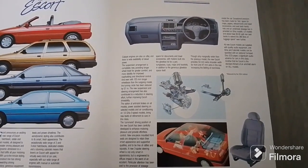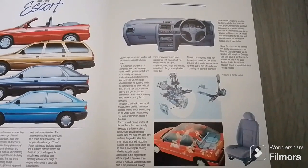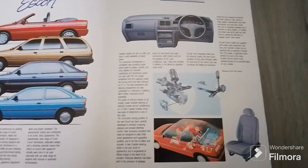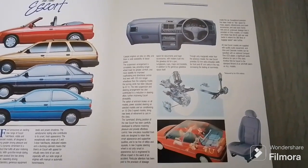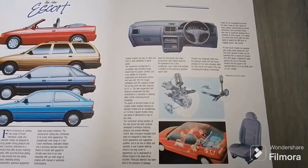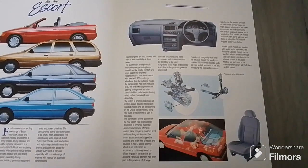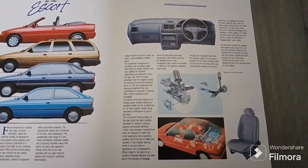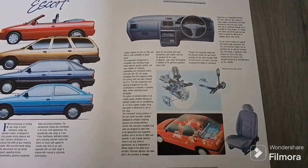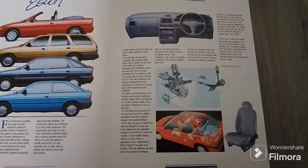Catalyst engines are also on offer and there is a wide availability of diesel power. Suspension arrangement is completely new, providing longer wheel travel for greater comfort and more stability for improved road handling and directional control. And even with a 125mm longer wheelbase than the outgoing model, the turning circle has been reduced by 0.7 metres. The new suspension and steering arrangement has also contributed to a reduction in steering effort, further improving Escort drivability.